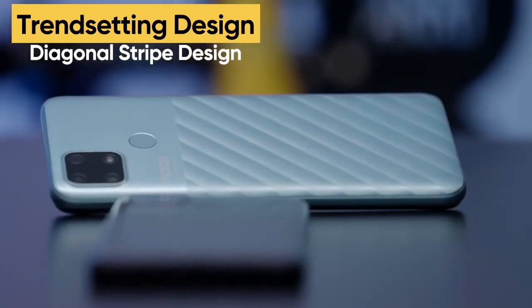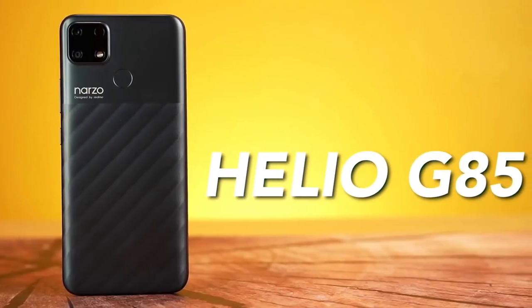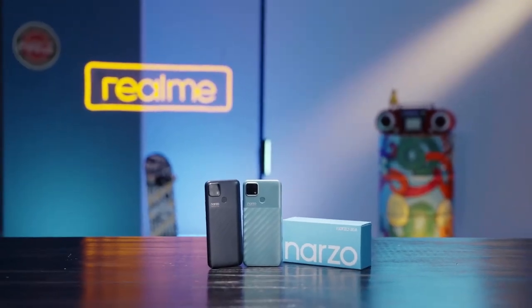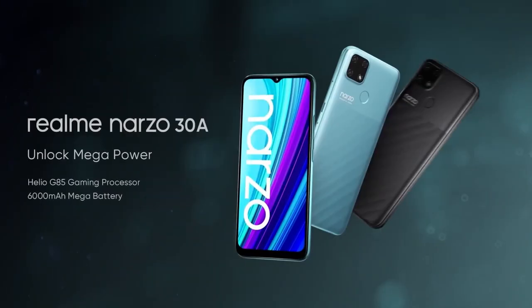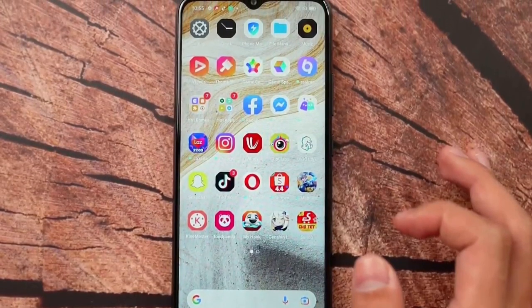Additionally, the device comes with a range of features such as stereo speakers, a 2nd-gen ultrasonic fingerprint reader, and an IP68 rating for dust and water resistance. Overall, the Realme Narzo 30A is a great addition to the budget smartphone market.